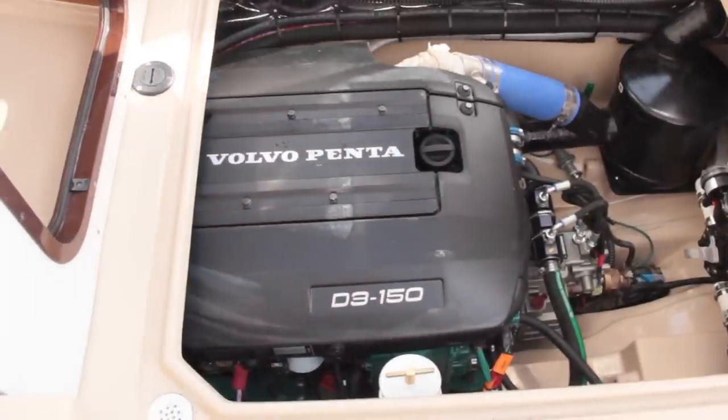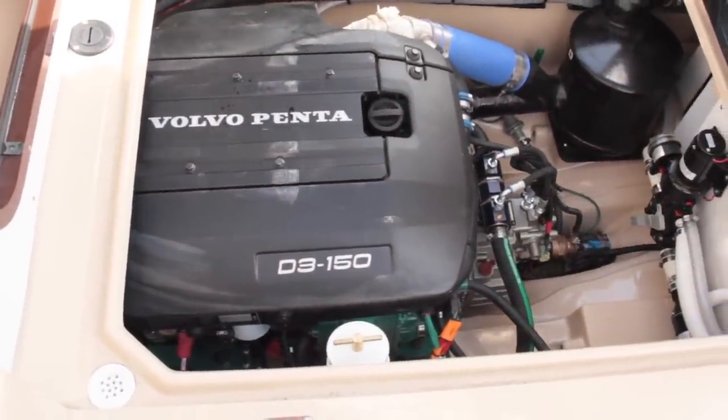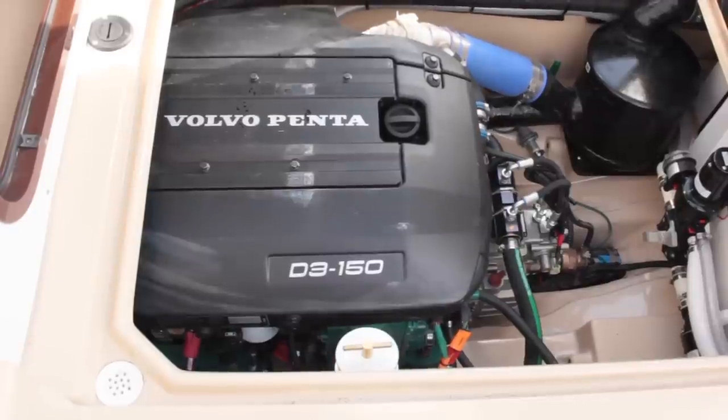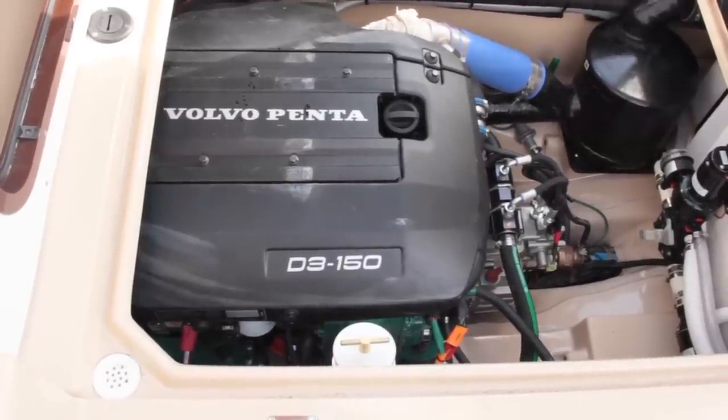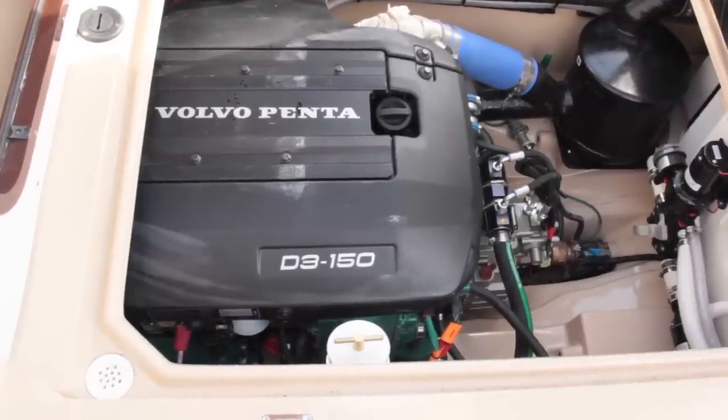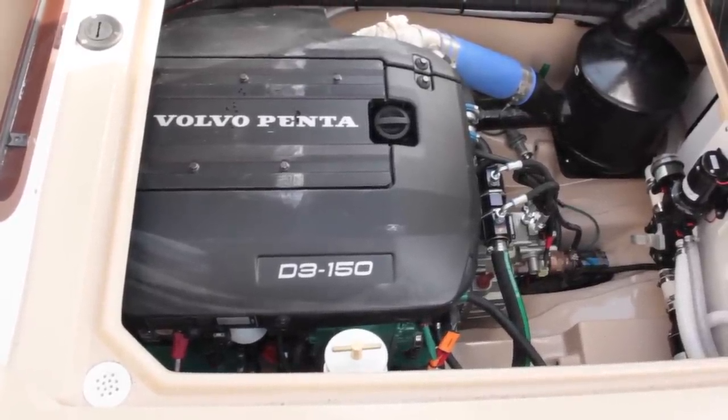It's powered by the new Volvo Penta D3 150 horsepower engine. As it's a semi-displacement hull, it can cruise at displacement speeds of 8 knots all the way up to about 18 knots. Most people cruise at about 14 knots. It's a four-cylinder diesel engine, direct-injected, common rail, with a direct shaft drive out the back — so there's really, really low maintenance.